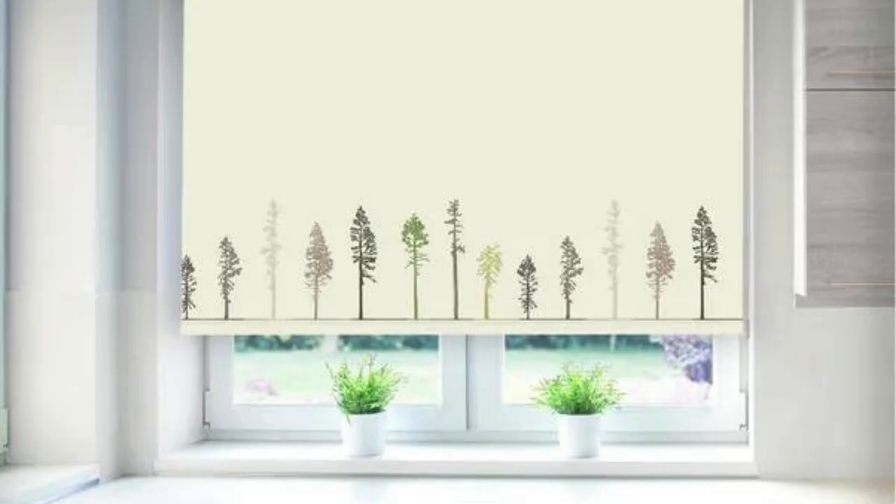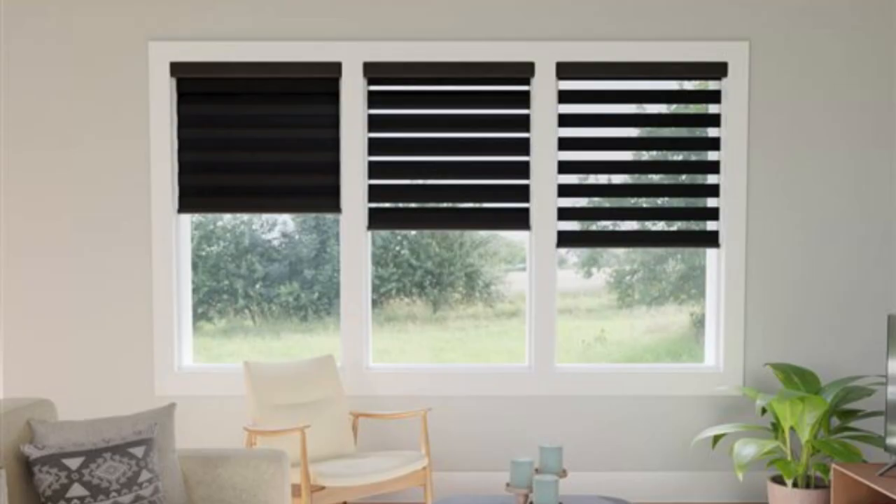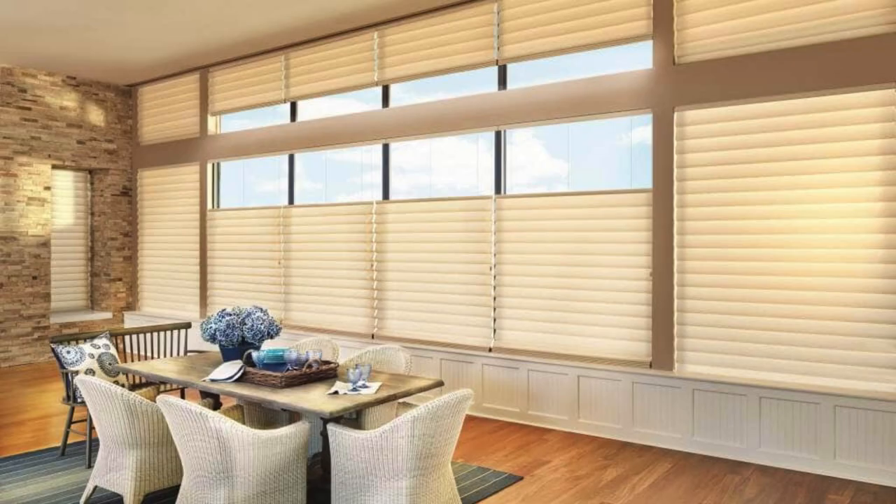Cordless blinds, designed with safety and convenience in mind, eliminate the need for traditional cords or chains. This feature not only enhances the overall look of the blinds, but also ensures child and pet safety. Cordless blinds are available in various styles, including roller blinds, Roman blinds, and cellular shades, providing a safe and sleek solution for any room in the home.